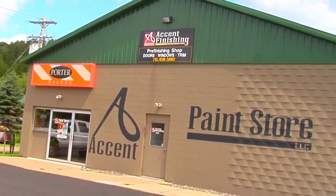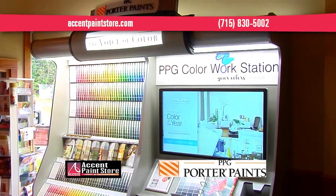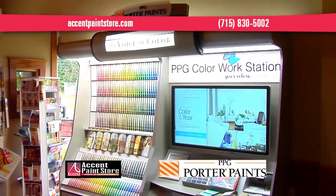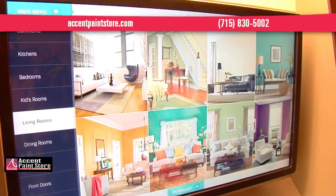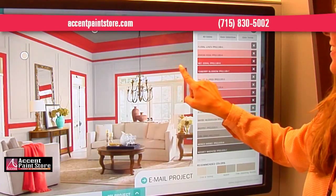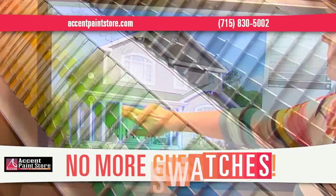Accent Paint in Altoona just brought painting to a whole new level with the all new PPG paint system. Choose the colors, choose the trim. Enter the room most similar to yours from dozens, hundreds of possibilities. No more swatches, no more guesswork.